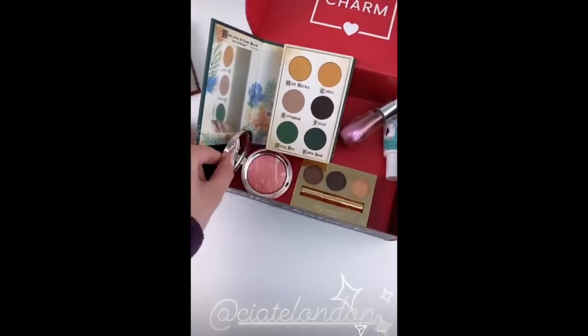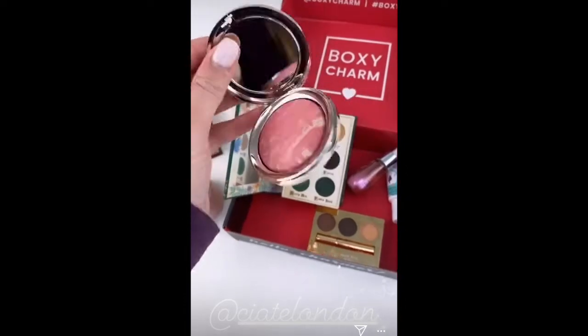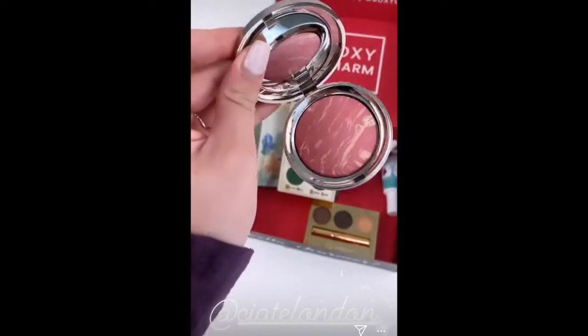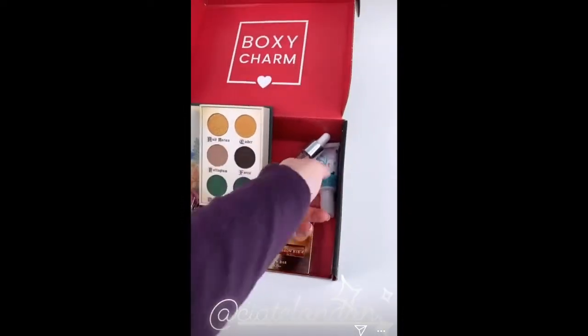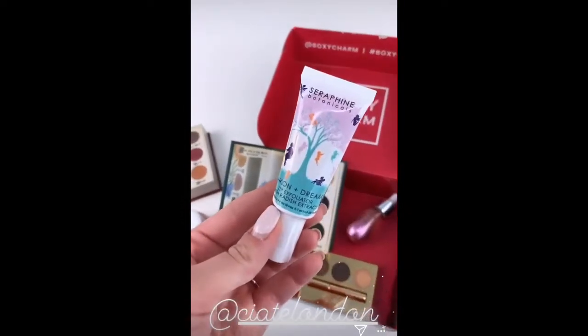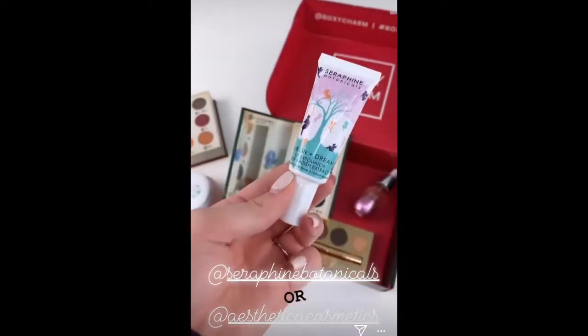Every charmer will be receiving one of the three shades from this gorgeous Siate blush. I swatched the shades for you guys the other day — so gorgeous, it's like a marble-like finish, which we love. And then if you receive Seraphine Botanicals, this is a lip exfoliator — I tried it the other day and it was amazing.